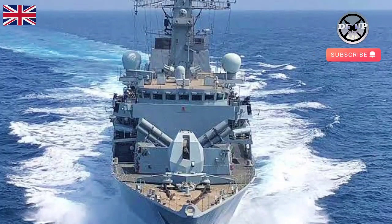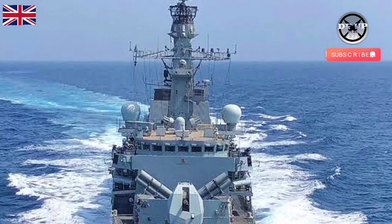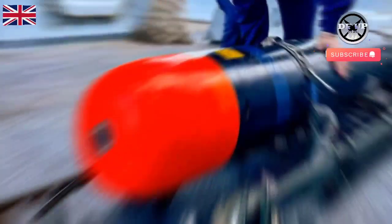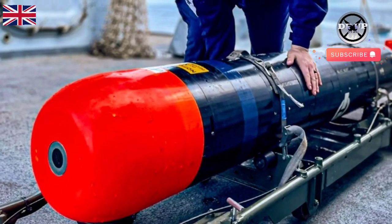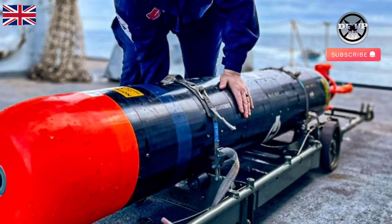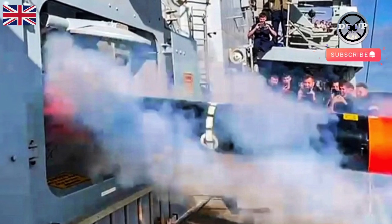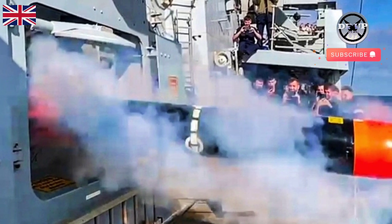HMS Kent flexed her muscles after the summer break by firing up most of her weapon systems, including the rare launch of a torpedo. To prepare herself for frontline duties later this autumn, the Portsmouth-based frigate sent high-explosive shells hurtling out of the main 4.5-inch gun to calibrate muzzle velocity — they should burst out of the barrel at more than twice the speed of sound.